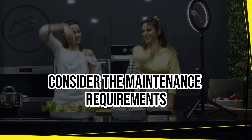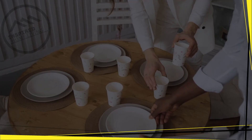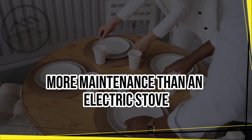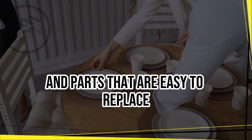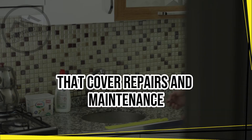Maintenance. Consider the maintenance requirements of an appliance before purchasing it. Some appliances require more maintenance than others. For example, a gas stove may require more maintenance than an electric stove. Look for appliances with easy-to-clean surfaces and parts that are easy to replace. Choose appliances with warranties that cover repairs and maintenance.